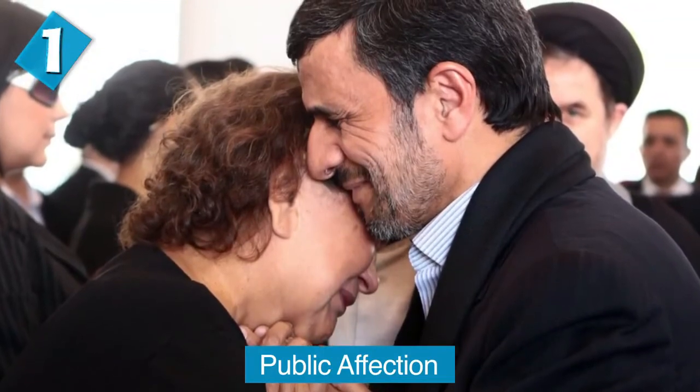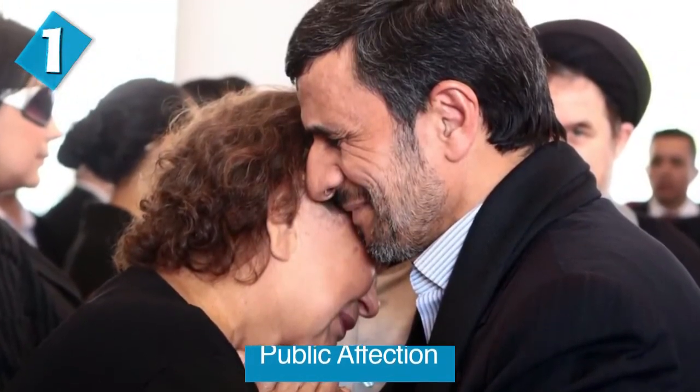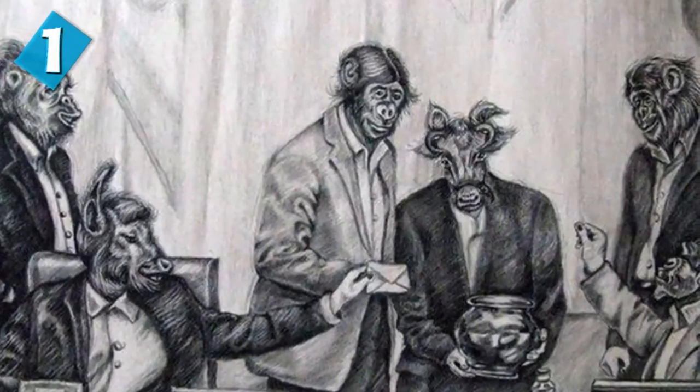Finally at number one, we have public affection. Any touching between men and women who are not family members is absolutely forbidden — even a handshake can actually be punishable, and it's called an illegitimate sexual relationship short of adultery. This is what a woman named Atena Farghadani, who was 28 at the time, found out. She was sentenced to 12 and a half years in jail for drawing a political cartoon and was then charged with indecency for shaking her lawyer's hand when he came to visit her in jail. However, she was freed one year later.